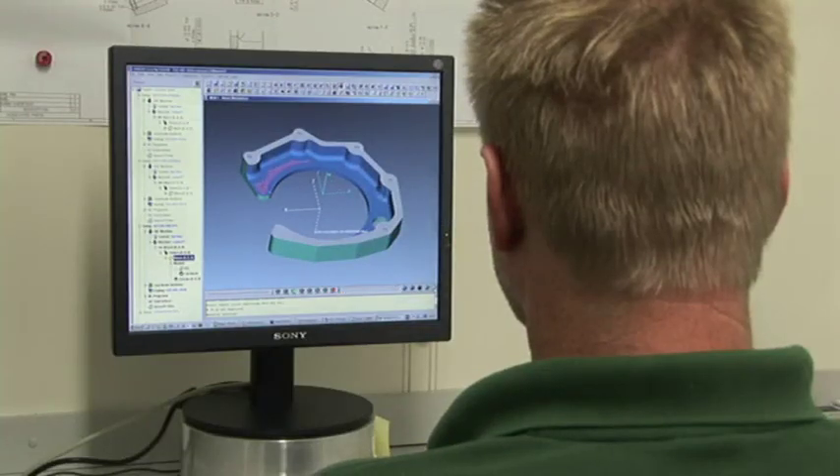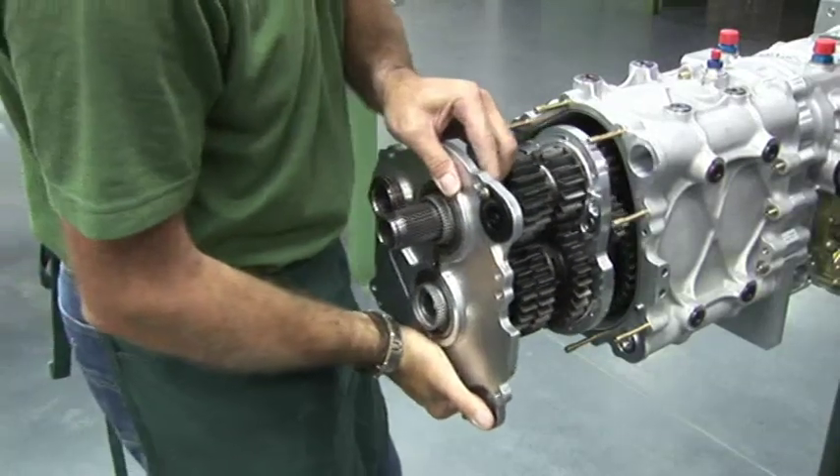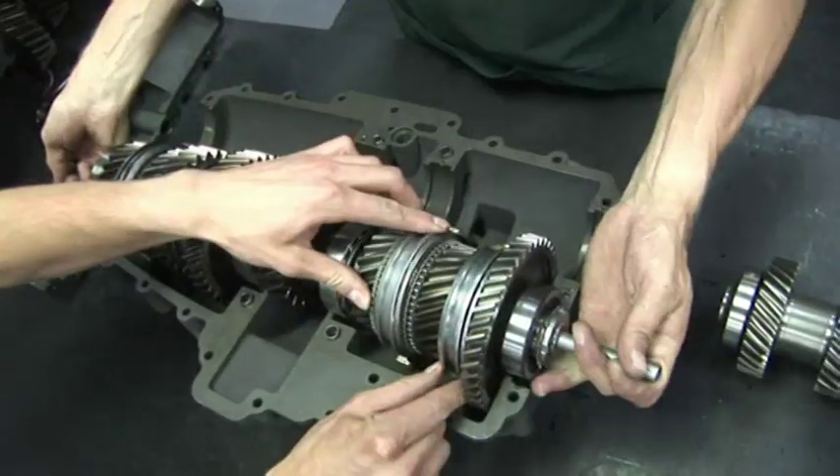High-technology industries such as these have exacting standards of engineering, design and manufacture. X-Track concentrates exclusively on meeting their low-volume transmission requirements with high-quality, complex components and specialist know-how.